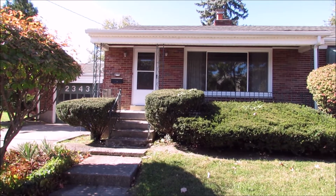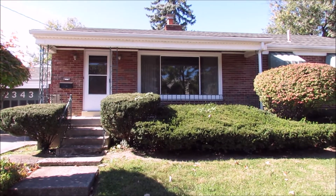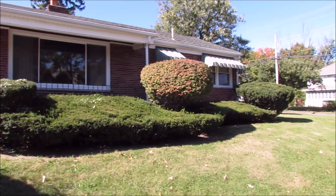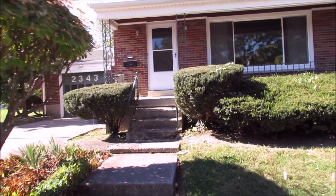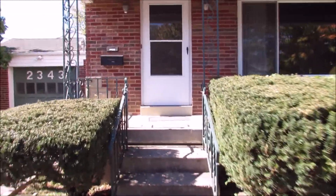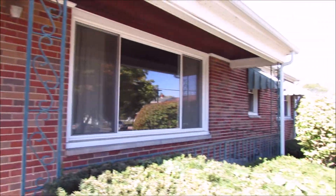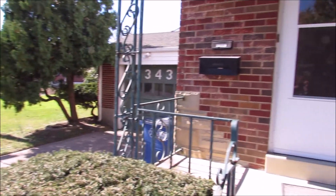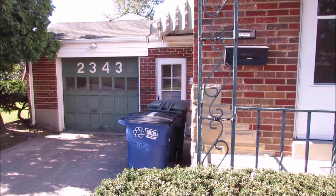Hello and welcome to 2343 Ravenwood Avenue in Dayton, Ohio. It's a nice two-bedroom, one-bath home here on a corner lot. This is the entry leading up to the door. Here is the front porch area. You've got well-manicured grass with good vegetation, and that is a one-car attached garage with the entry on the side.